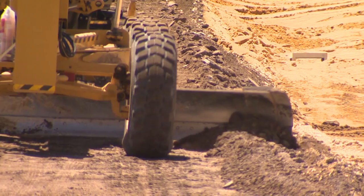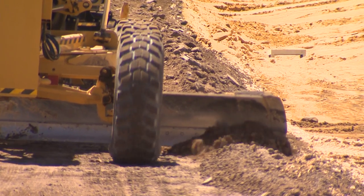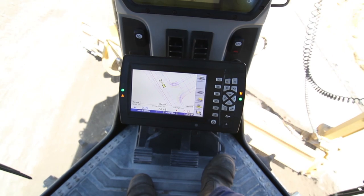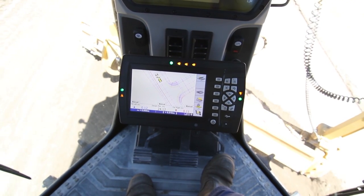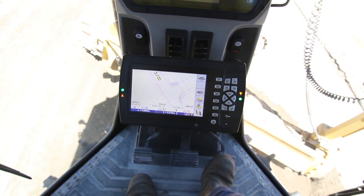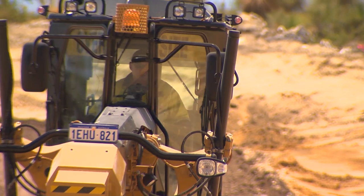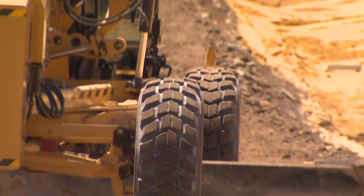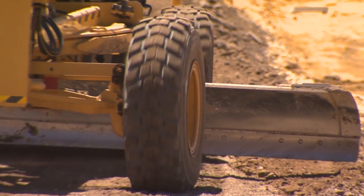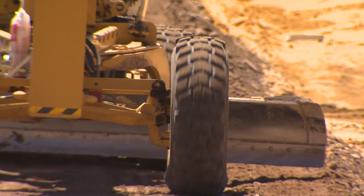We found out about CatConnect and with the machines we had, we could see the big advantages of running a machine control system up in the remoteness of the Pilbara — particularly the ability to save on survey and not be reliant on survey when surveyors weren't around. It saves a lot of time. You can actually do the job quicker with machine control systems, and your material usage is minimised, so there's another saving.